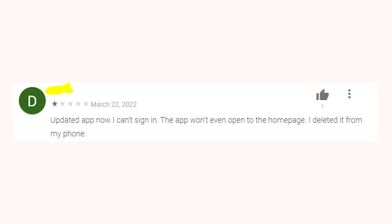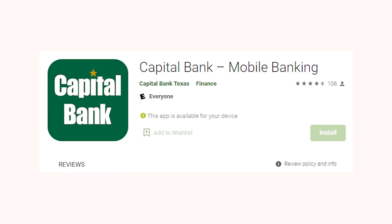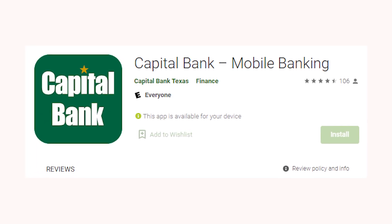I'm not sure why it's happening, but for some reason lots of mobile banking apps simply don't work after you update them. For example, it happened to the Capital Bank app.